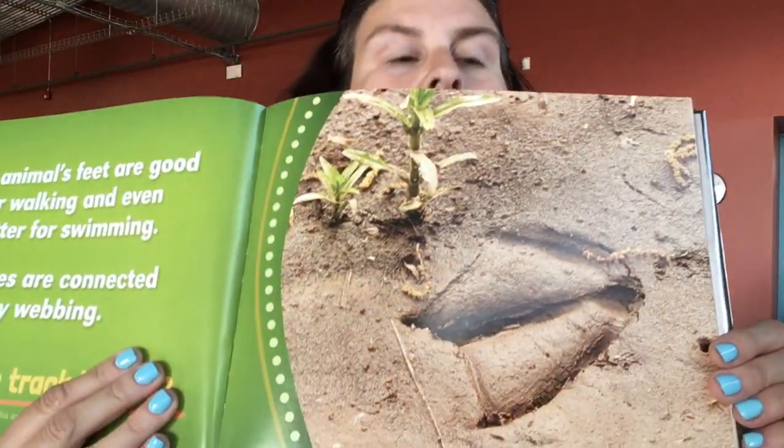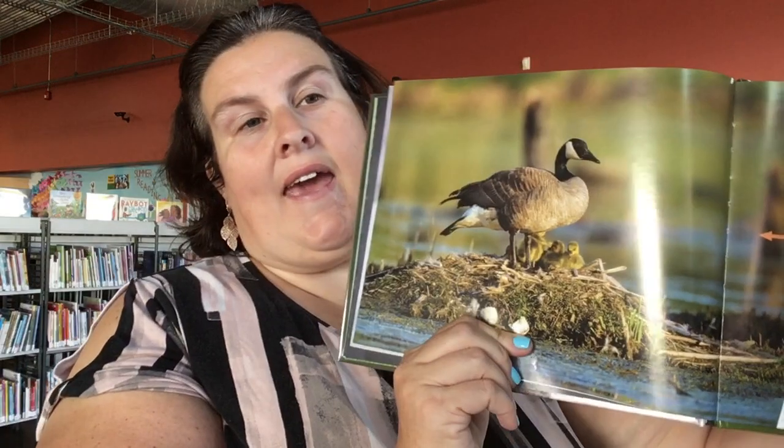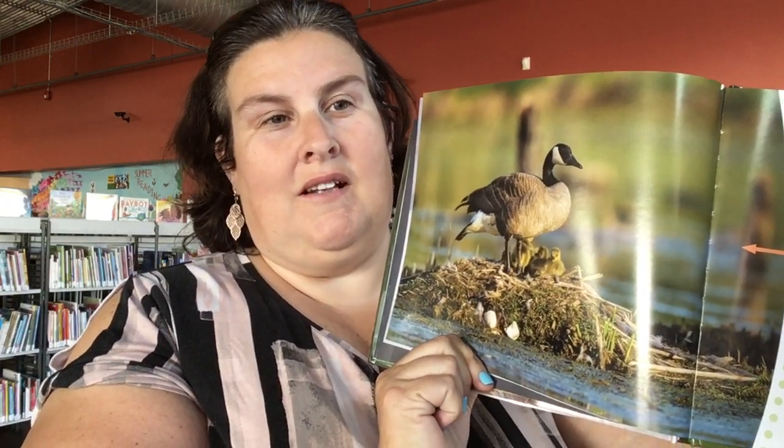I bet you can guess what kind this one is. This animal's feet are good for walking and even better for swimming. Its toes are connected by webbing. Any guesses? It's a Canada goose. And look at her with her little goslings — they're so cute.